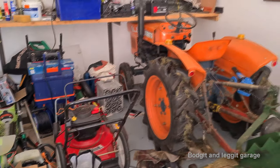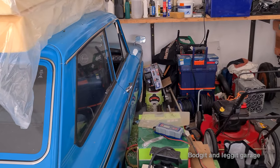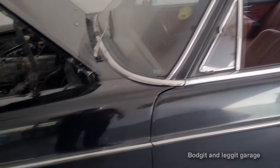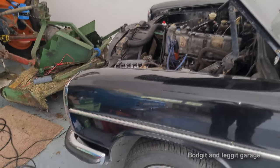But we're going to be working on three different things here: an Imp, a Kubota, and a Merc. I cannot wait.